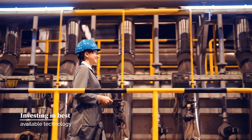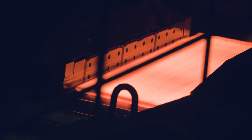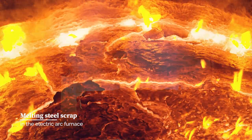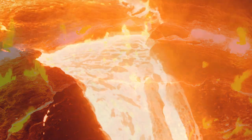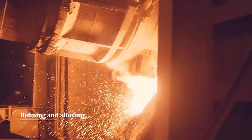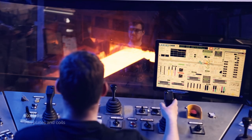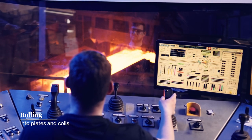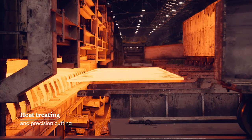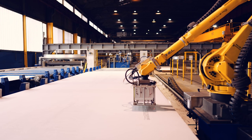With the continuous investments in the best available technology, we achieve sustainable production of high quality steel products. Recycled steel scrap is melted in the electric arc furnace. The melt is refined in the secondary metallurgy process and cast on the continuous casting machine. The slabs are rolled to the desired thickness, and plates and coils are then further processed, heat treated and finalized.